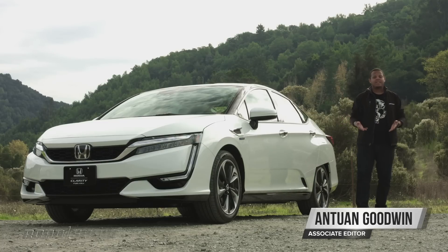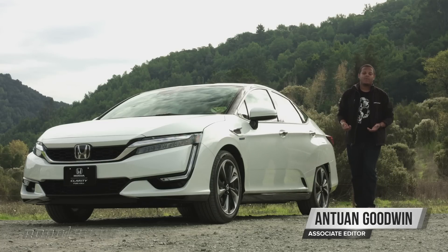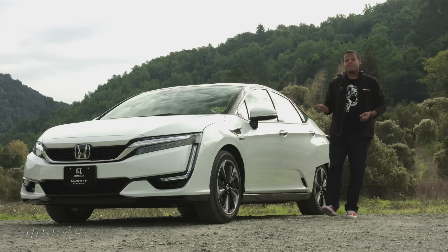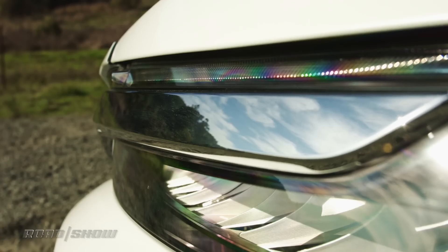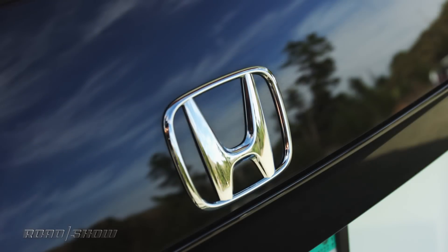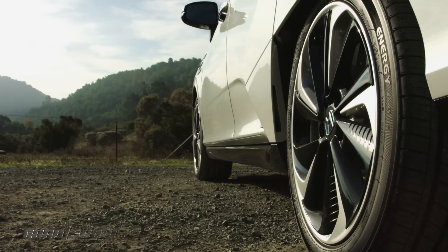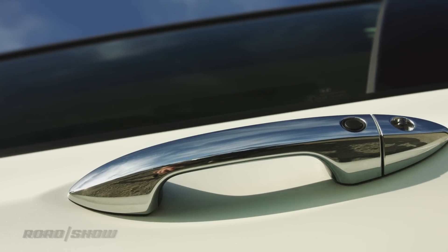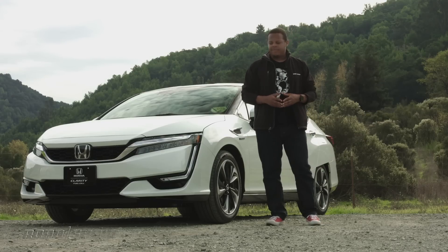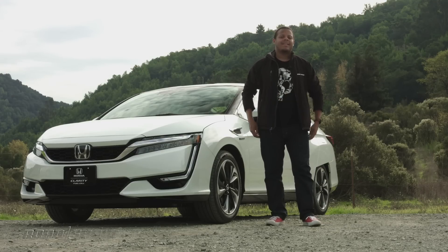This is the 2017 Honda Clarity Fuel Cell. It's the follow-up to Honda's FCX Clarity and like that vehicle, this runs silently on hydrogen gas. The only tailpipe emission is dihydrogen oxide — it's H2O, literally pure water. Honda's been working to advance the technology and its efficiency, giving the Clarity more range than ever before and better creature comforts. The automaker says this will be the vehicle that finally makes hydrogen driving accessible to regular people. Let's put that claim to the test, but first let's take a closer look and see exactly how it works.